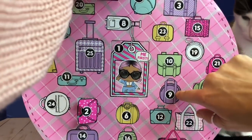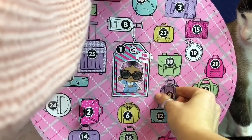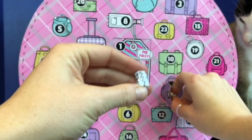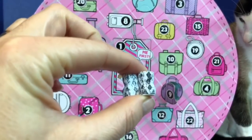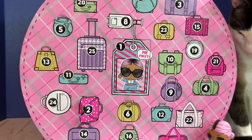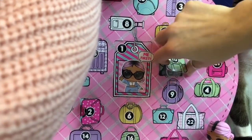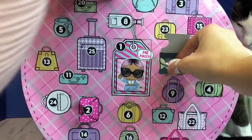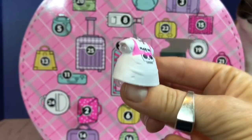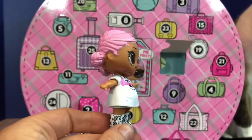Number 9 — some little snakeskin print boots that are white and black. Do you see number 10? It's the green bag. It's a little rock and roll dress — it's white and pink. That looks better.